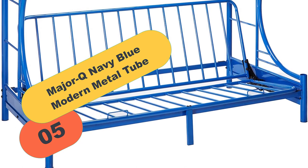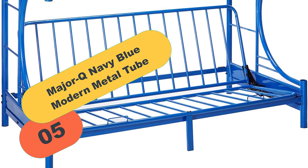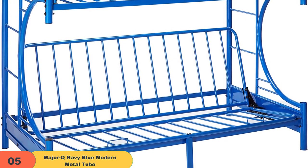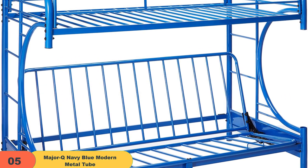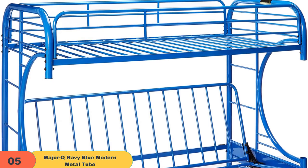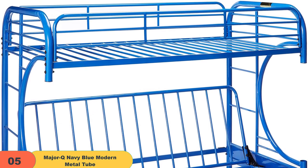At number 5 on our list, we have the Major Q Navy Blue Modern Metal Tube. Made up of metal and wood, this futon bunk bed from Major Q comes in perfect size and dimensions, making it one of the promising products of the time. From the use of high-grade materials to the presence of alluring features, all contribute to making it one of the best.